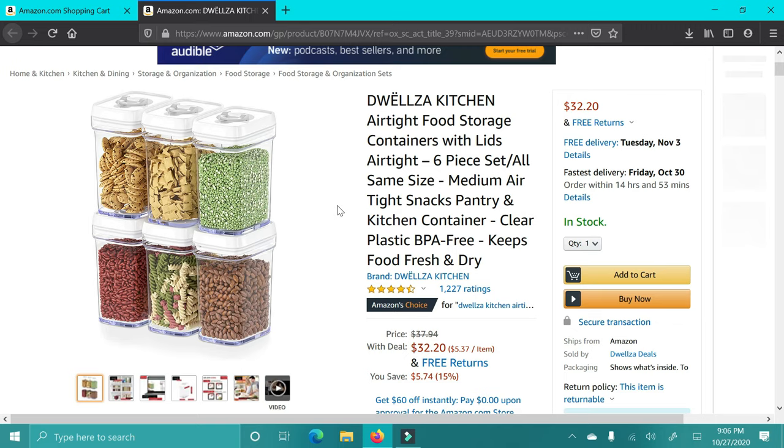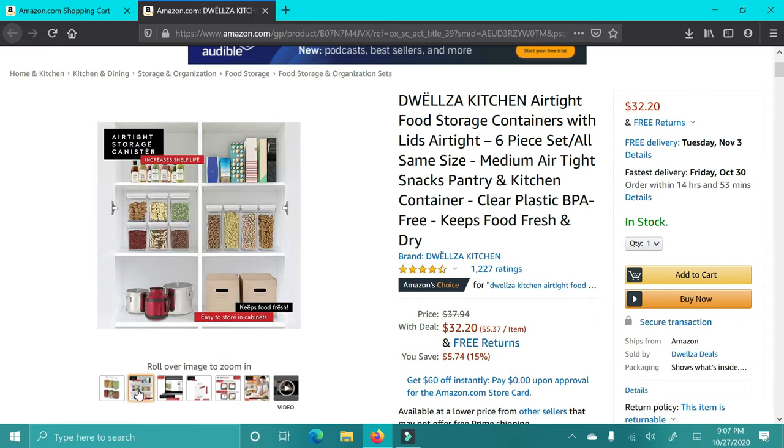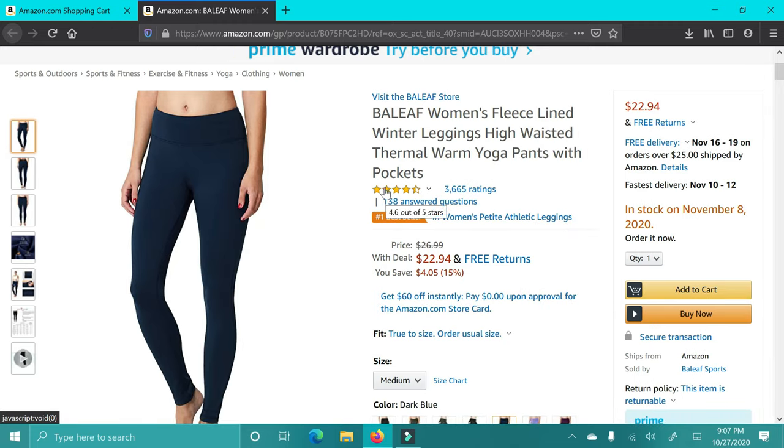Next up are these containers for a pantry or just in general. If you have someone who just recently bought a house or an apartment, or someone who really likes to be organized, then this is a great gift.